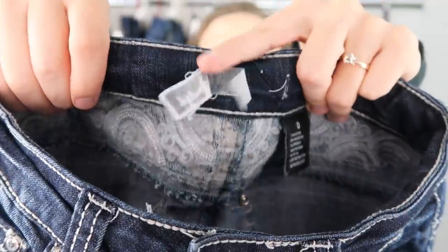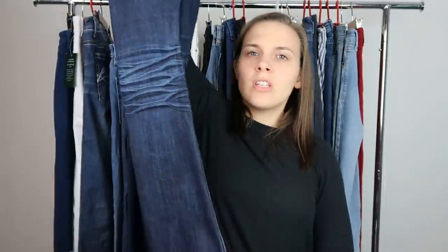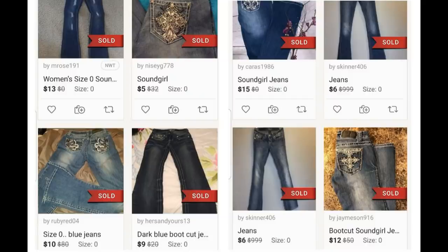Next we have a pair of Soundgirl denim — I hadn't heard of this brand. They have blingy pockets and the tag has come loose, attached on only one side. They are a size 0, boot cut — like a less expensive version of Miss Me or True Religion. The comps don't look good and I don't want to spend my time on the item. If you want to do 2 for $10 or 3 for $15 and resell, no harm — go for it.